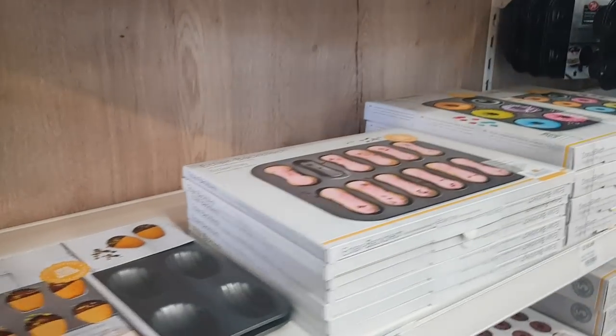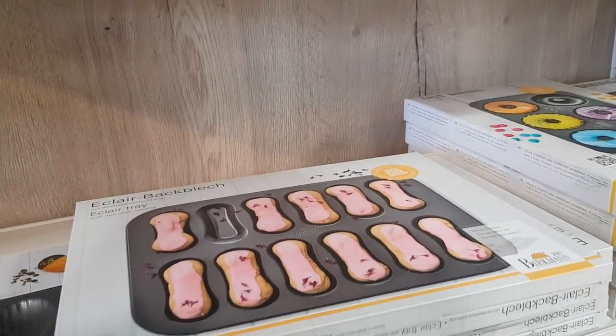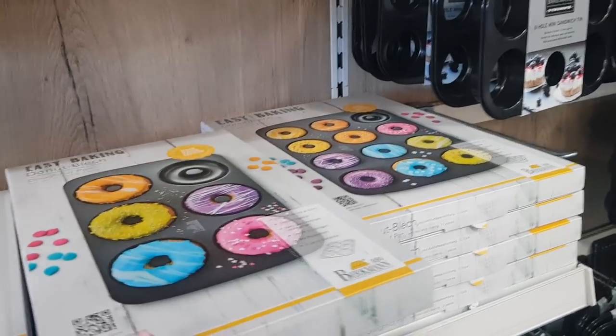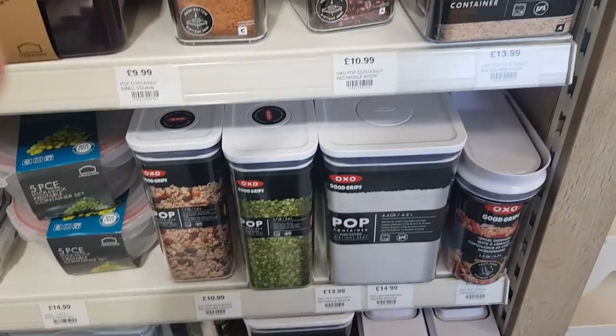We've also got some different trays. We've got some McLare baking trays here — they are £14.99. They've got some donut trays. Also they've got some of these Oxo pop containers.